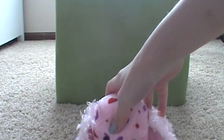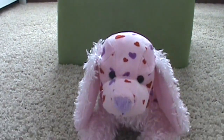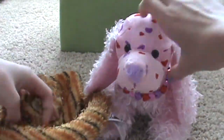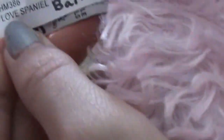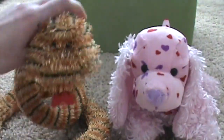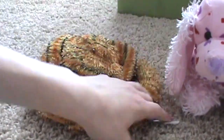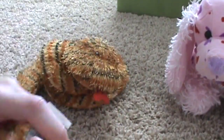For Valentine's Day we both got a Webkinz. This is Bailey — she's the Love Spaniel, I think — and she has this necklace on. Yep, Love Spaniel. And this is Mr. Chuck. Here is his tag.